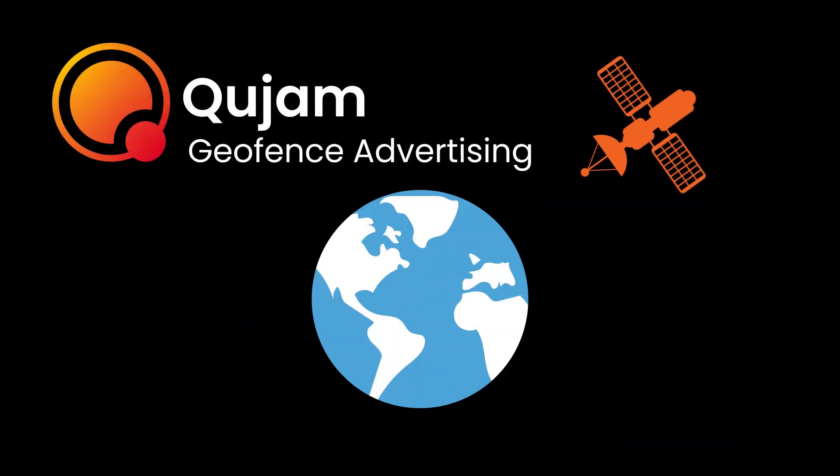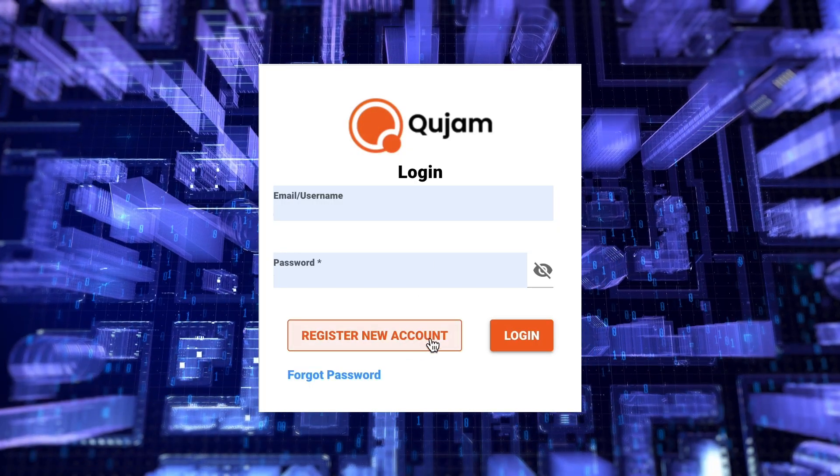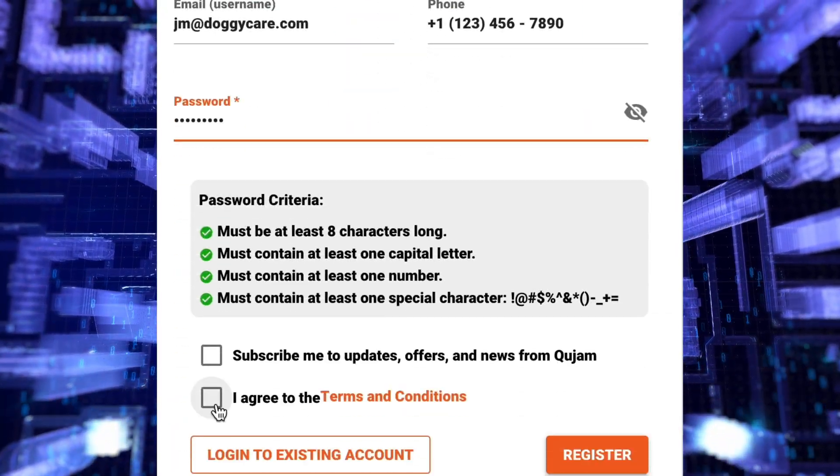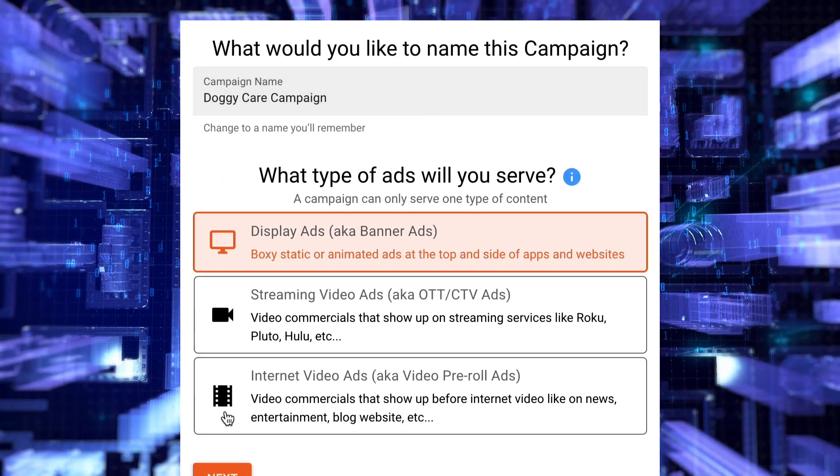Something like Qjam's Geofence Advertising. Qjam is the first and only 100% self-serve Geofence advertising platform built for small and medium businesses.